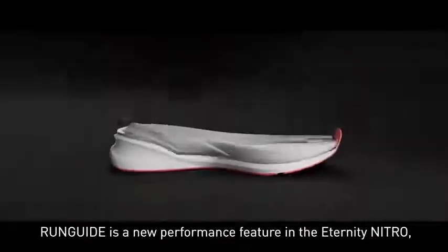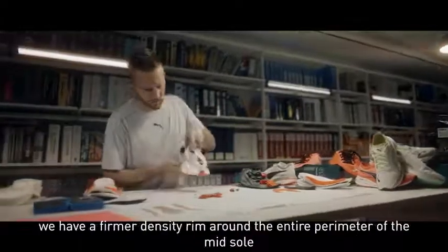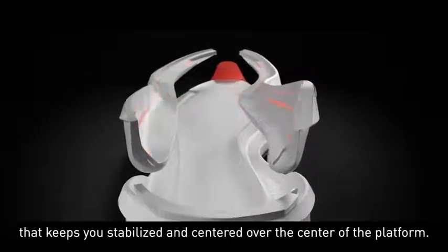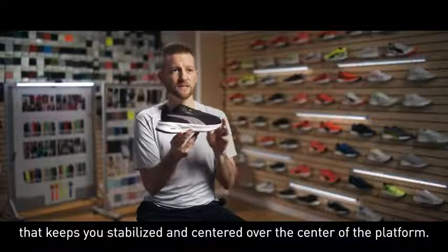Run Guide is a new performance feature in the Eternity Nitro. We have a firmer density rim around the entire perimeter of the midsole that keeps you stabilized and centered over the center of the platform.